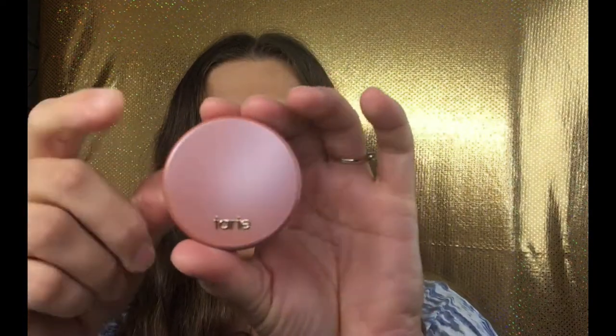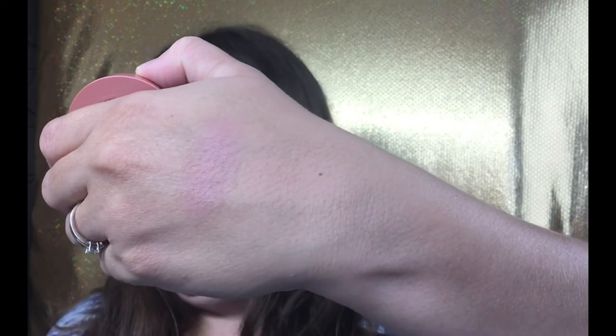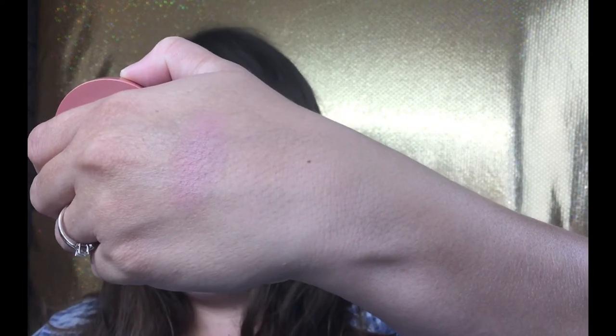We have a Tarte blush! I love Tarte blushes — they are one of my favorites. I typically reach for my Tarte blush or my Too Faced. This is in the color 'Party,' which I have already received in a previous Sephora Play. I'm going to save this one for my future giveaway. It's a really pretty shade — I wish it had been a different color, but it benefits you guys!